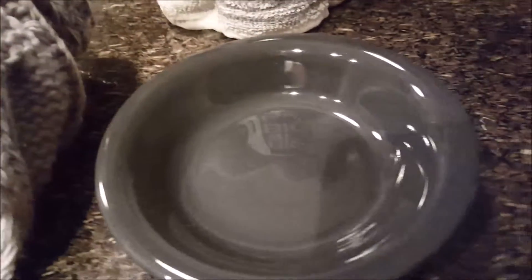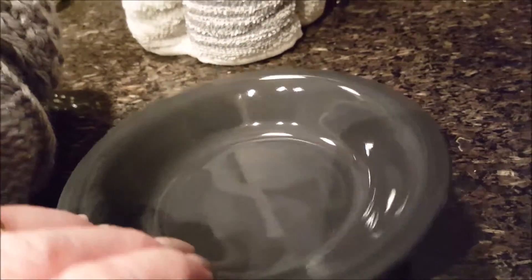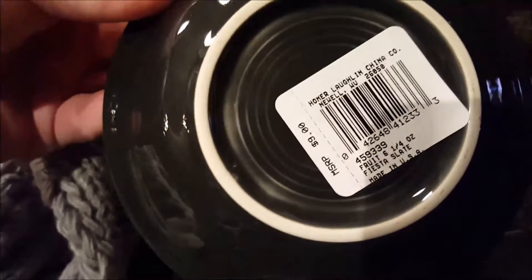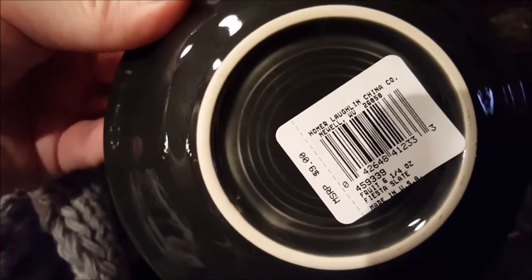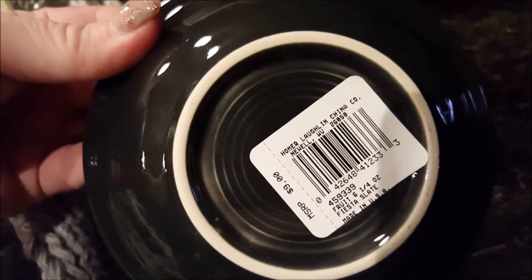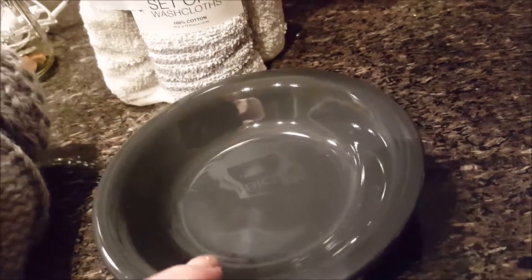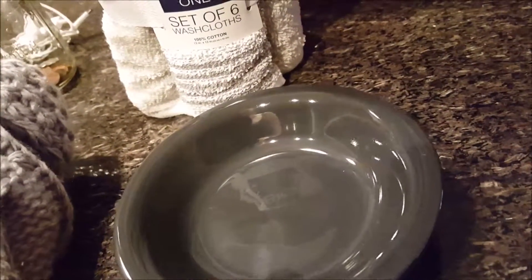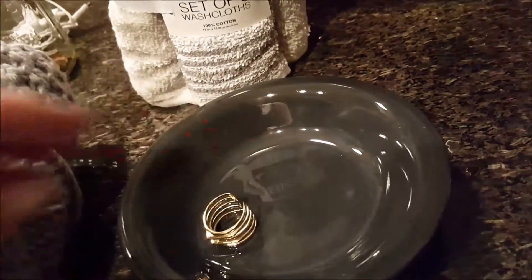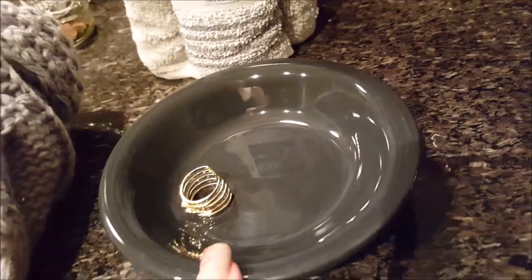Then we were looking at Fiesta Ware and I found this little fruit bowl in the color slate. This was $9 — I was going to say $9.99 but it was $9. What I want to do with this is actually use it as a little dish for jewelry — like at the end of the day, put your earrings and rings in there. So that was darling.